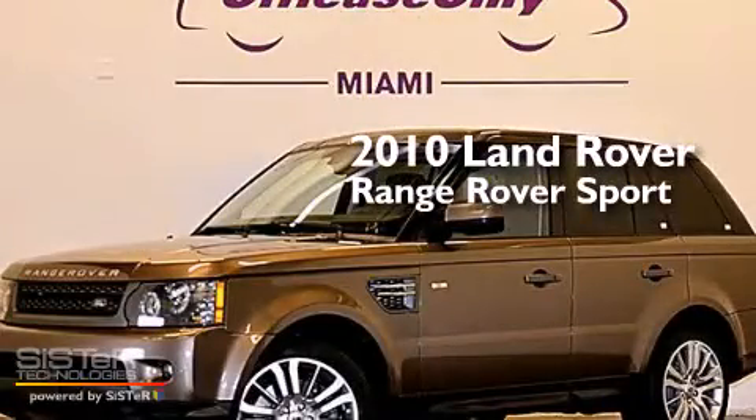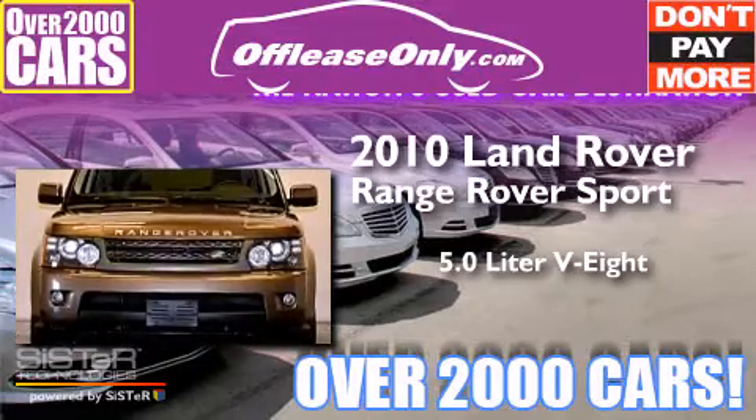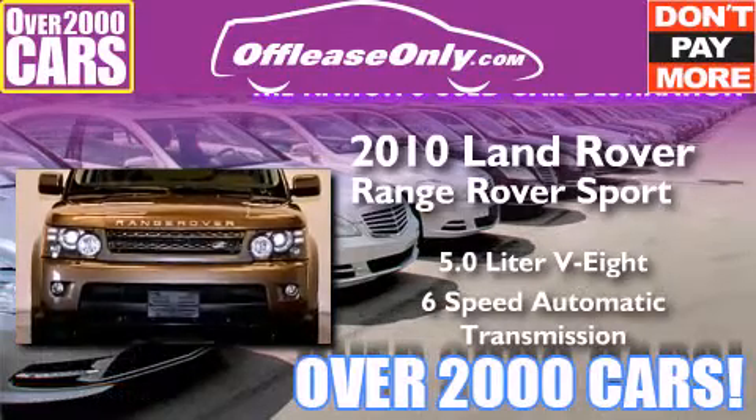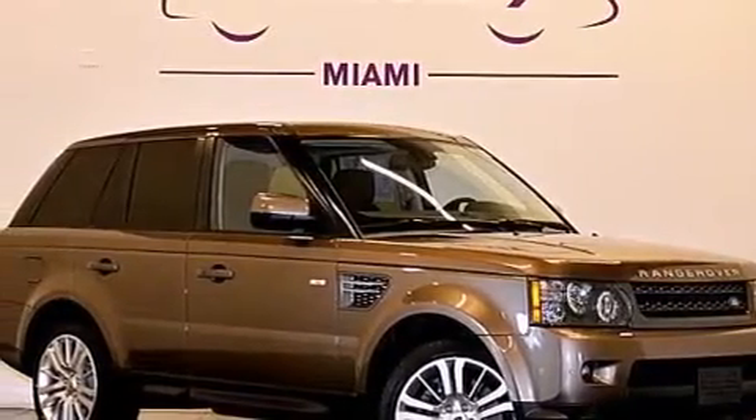This is a 2010 Range Rover Sport. It has a 5.0 liter, 8-cylinder engine, a 6-speed automatic transmission, and 4-wheel drive. Plus, having just come off lease, this Land Rover is in like new condition.